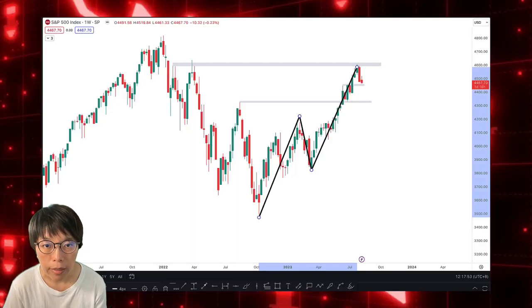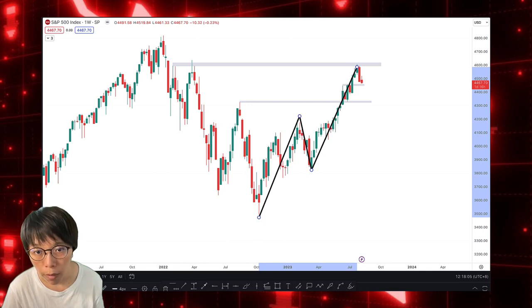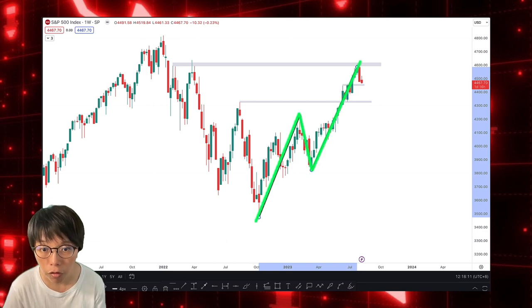Where is SPX right now? It is near the 4,600 resistance level drawn in here. That's why price is correcting at the moment. But the nice thing is that the trend is still up — we are still seeing a higher high and higher low. The trend is still up.